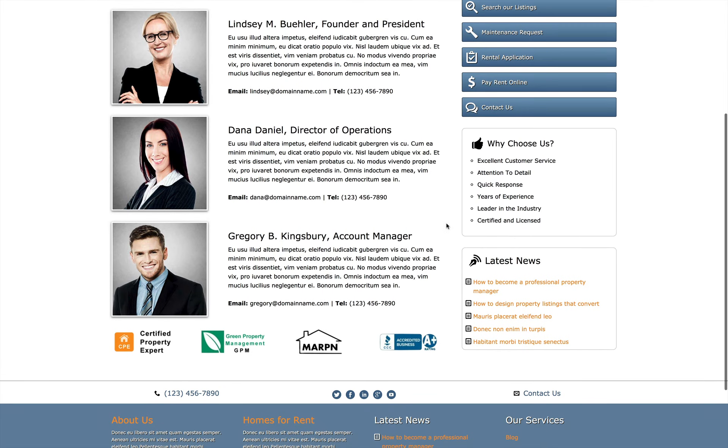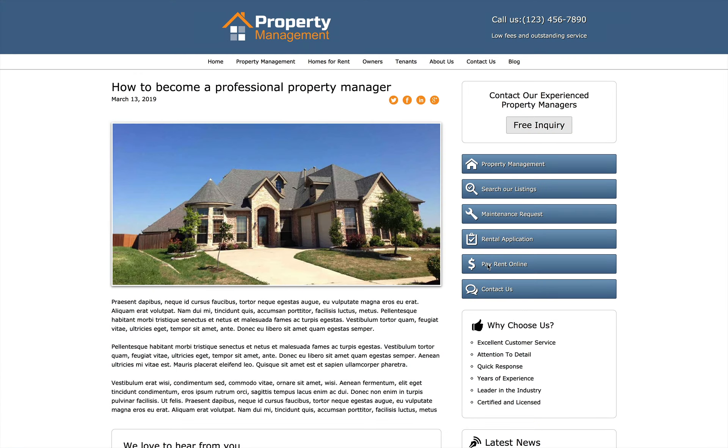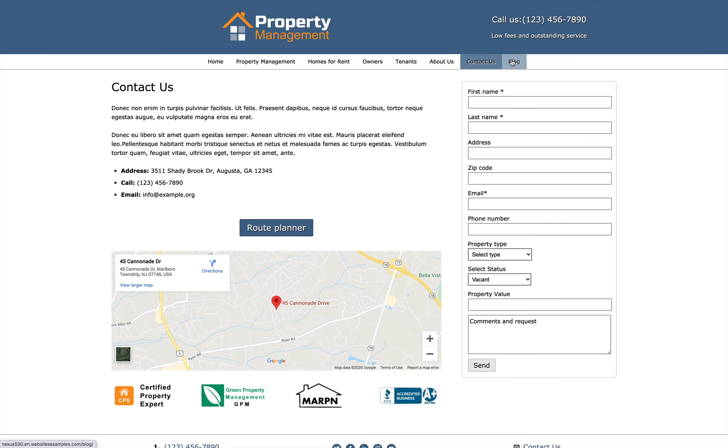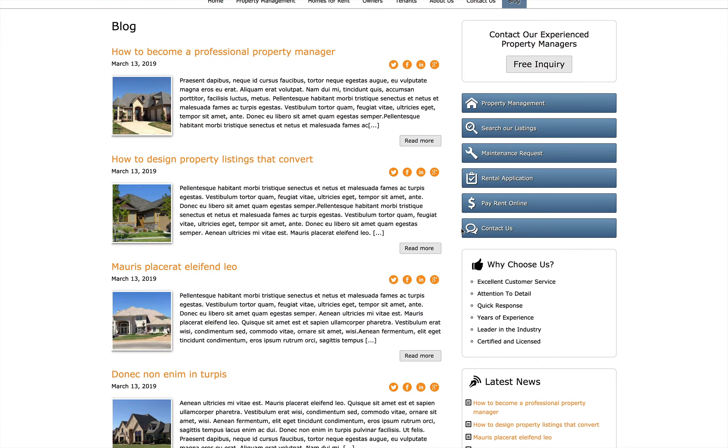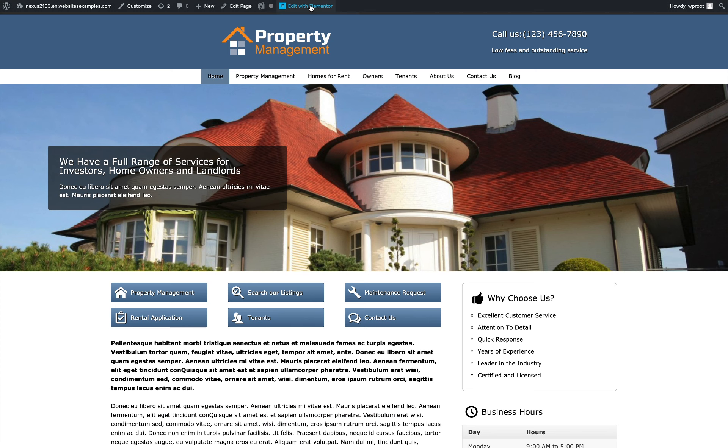Create a strong, trustworthy online presence and improve your services through an elegant, powerful website with the Property Management Elementor Template Kit.